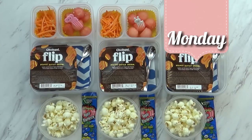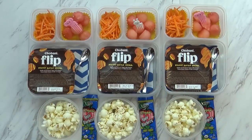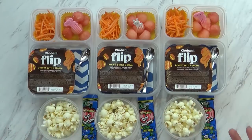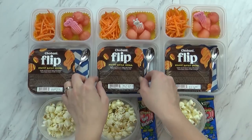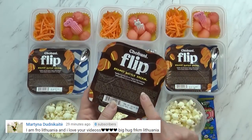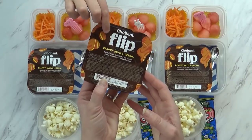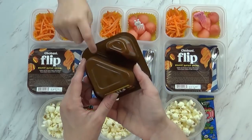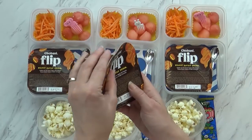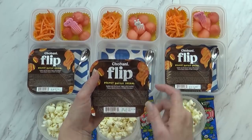Hi guys and happy Monday! Now I know what you're probably thinking — where's the sandwich? I know normally on Monday I do PB&J sandwiches, but I wanted to try something different. This is peanut butter yogurt and we haven't tried this flavor before. These are the flip ones — they have little peanuts inside and you flip it over into the vanilla yogurt. It's vanilla Greek yogurt with peanut butter clusters.